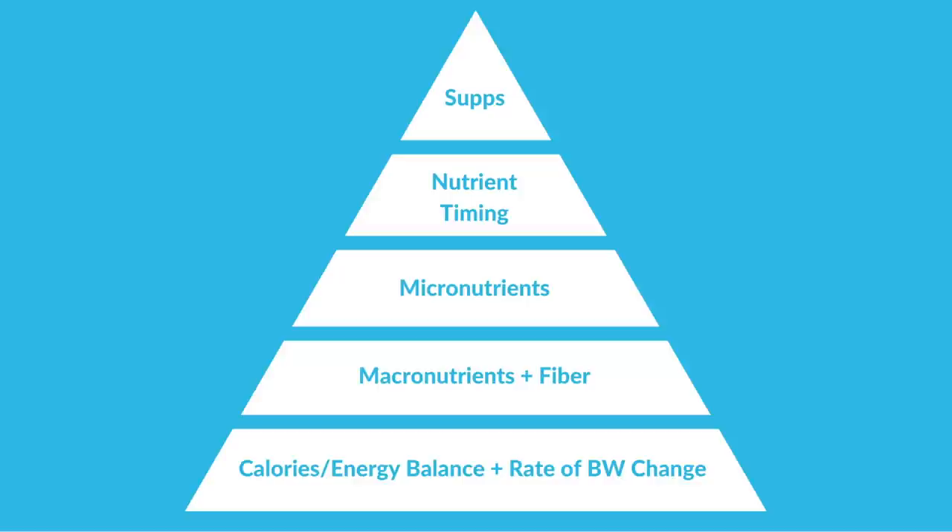It's basically a hierarchy of importance. At the foundational level, we have the most important things — the foundation of the pyramid. At the bottom, we have calories in, calories out: basically your energy balance. This is what dictates changes in body weight, and the rate of body weight change will also have a large influence on the body composition changes you see. Above that is where calories come from — that's the macronutrients: protein, carbohydrate, and fat, and also fiber, which is part of carbohydrates.